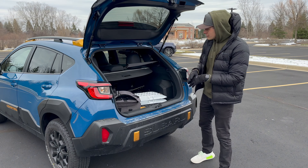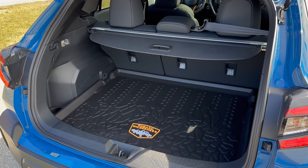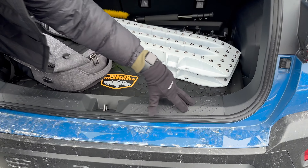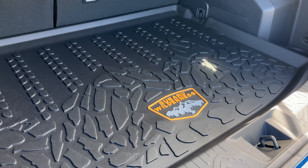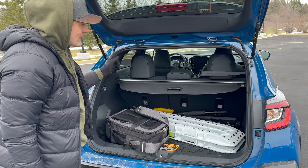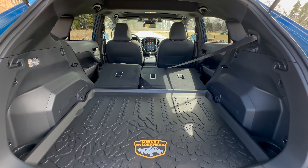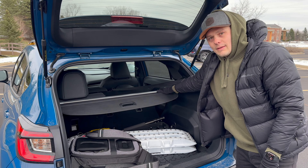Moving to the trunk — we'll compare it to the Bronco Sport Badlands as it's the main competitor. With the second row up, you're looking at about 20 cubic feet of space. The sill has a little mountain range detail with a tiny Crosstrek traversing it. You've also got extra-large cup holders — someone in the comments said those are for dog bowls, which is very on brand for Subaru. You can fold the second row but not from the trunk. With it folded, you get about 55 cubic feet — more than the Bronco Sport with seats down, less with seats up.